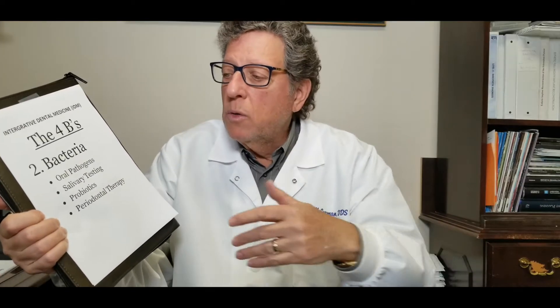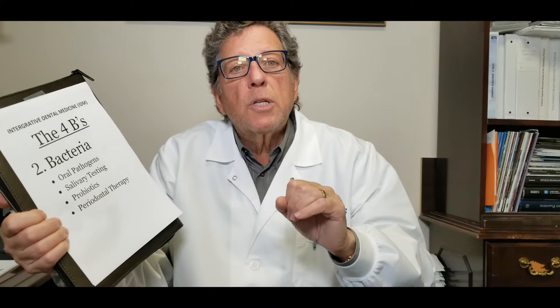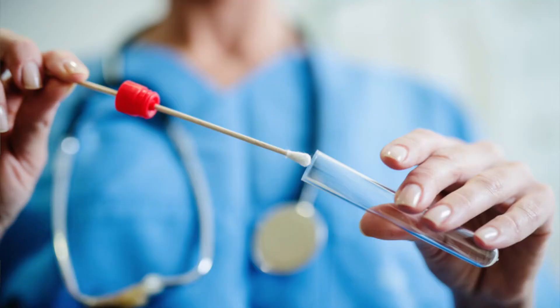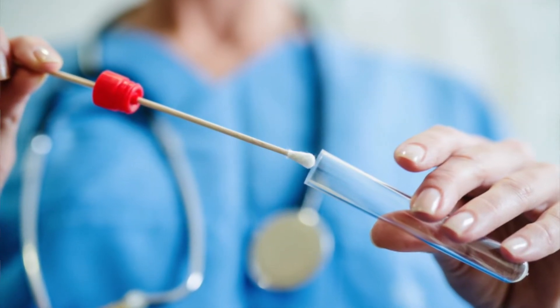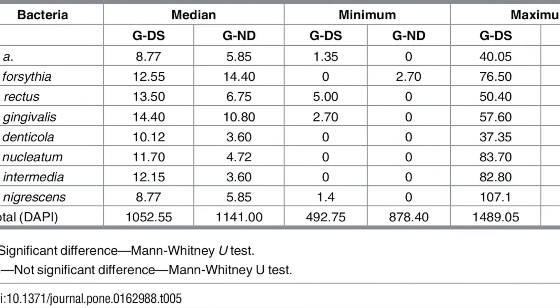So what can we do? We can do salivary testing. You rinse your mouth for about 20 seconds and spit it out. We send it to the lab, and the lab tells us exactly the pathogens you have — the exact bacteria that are causing your problems.